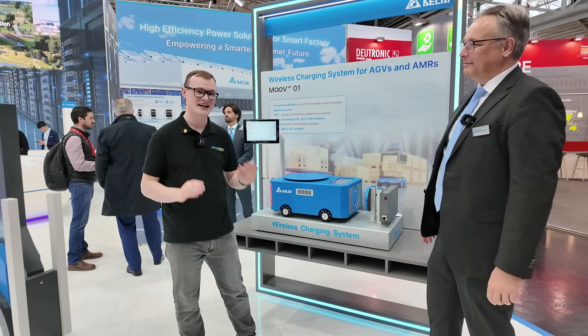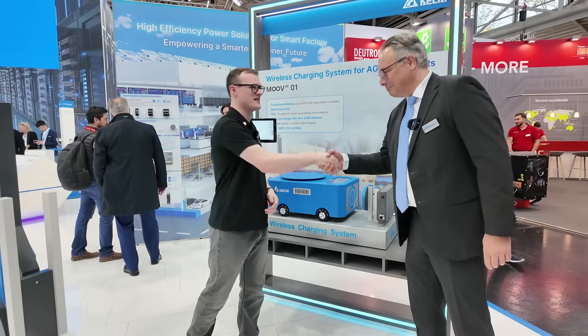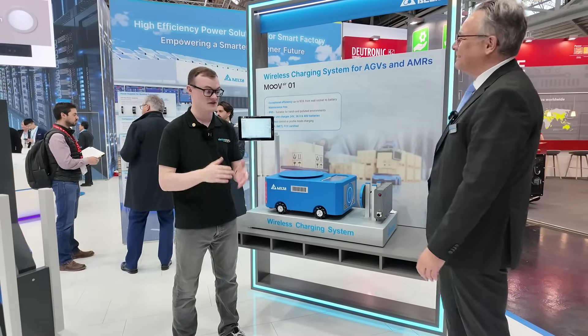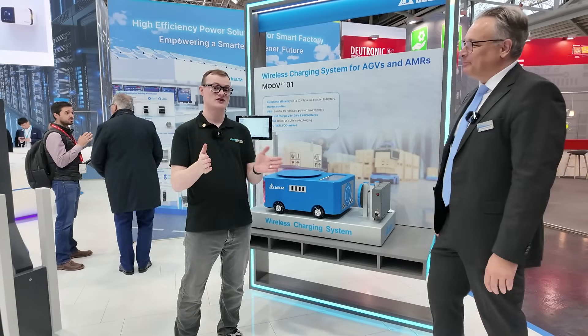Hello and welcome to this video for Electric Pages. I'm your host Robin Mitchell. Today we are here at Electronica 2024 in Munich. It's been an absolutely fantastic event, and I'm joined by a very interesting guest, Jochen from Delta. Thank you for having us today — we're coming here on the booth. And first question as always: could you just explain to the audience who you are and what you do?